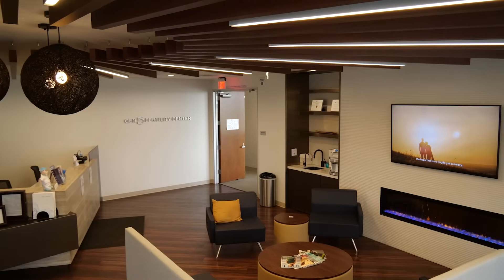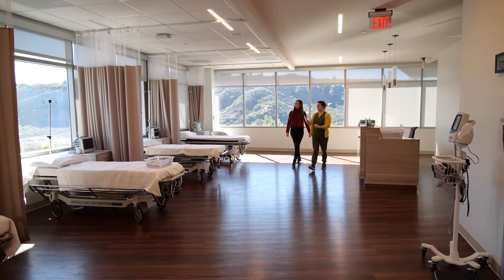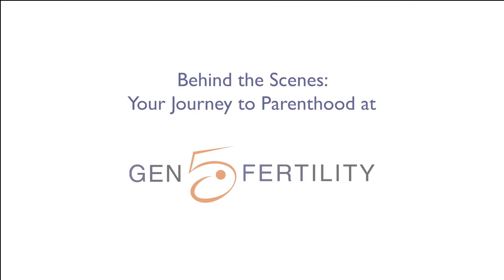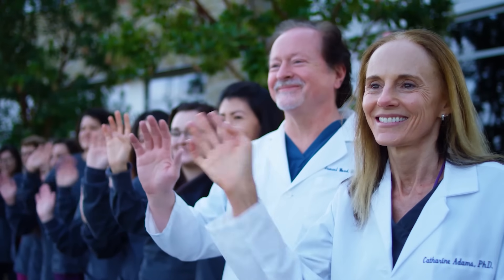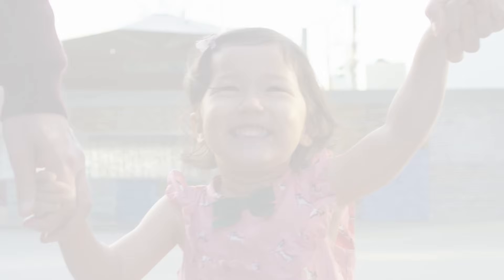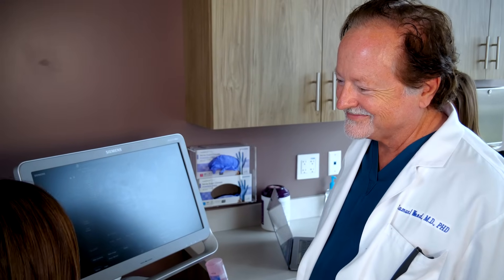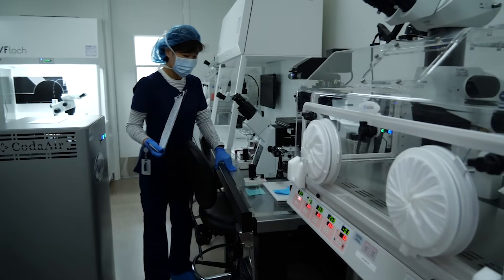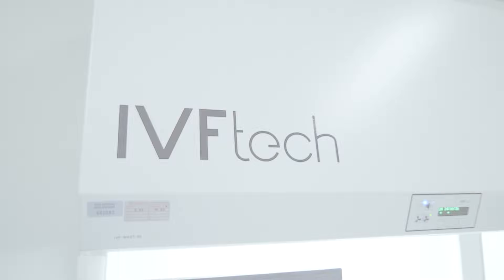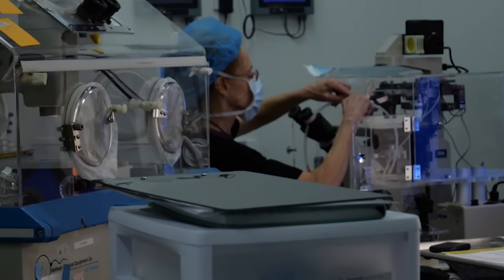Thank you for taking the time to watch this video. Reproductive endocrinology or fertility treatment has changed rapidly over the last few years. But what has not changed is the experience of a dedicated team to help you achieve your goal of having a family. There is a balance between the physicians who perform the procedures and the dedicated team of laboratory staff that helps create these miracles. This video will take you behind the scenes of what we do to make these things happen.